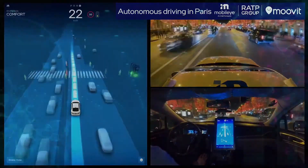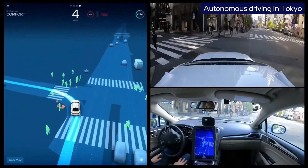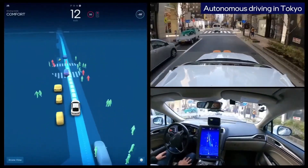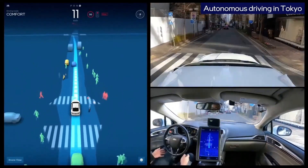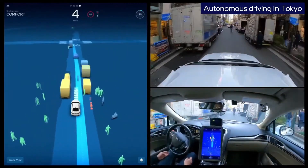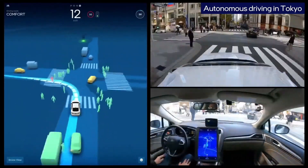You can see the kind of testing we can do — the smoothness of the drive. Here is another testing site in Tokyo. The richness of pedestrians, the narrow roads, obstacles, pedestrian crossing zones, and so forth. Our REM data provides us geographic scalability to allow us to do testing really worldwide in a very efficient manner.